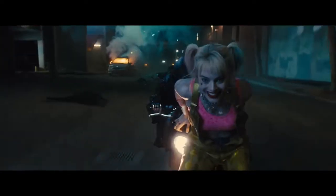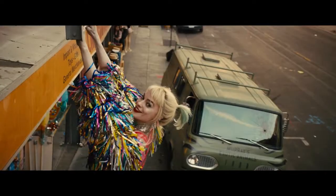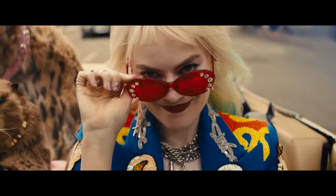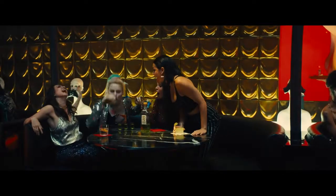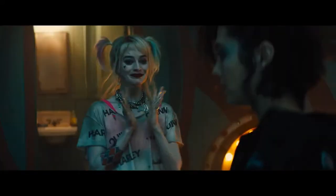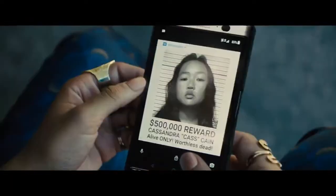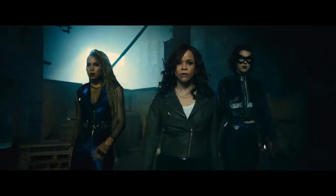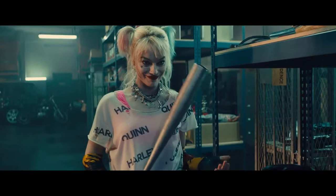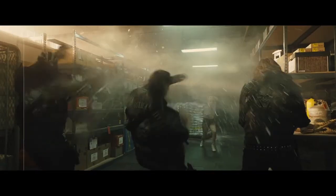Harley Quinn does not have supernatural powers like many other DC comic characters, so the goal was to focus on her unique and quirky personality. It's such a specific tone to try to hit. There are so many storylines and the out-of-order nature of the story. Everything that takes place in this film reflects who Harley is and who she's become. It was definitely her story.